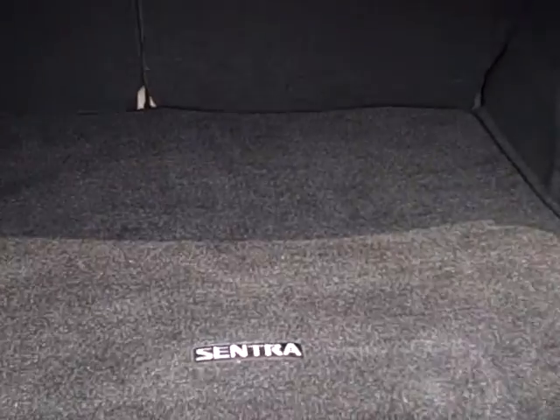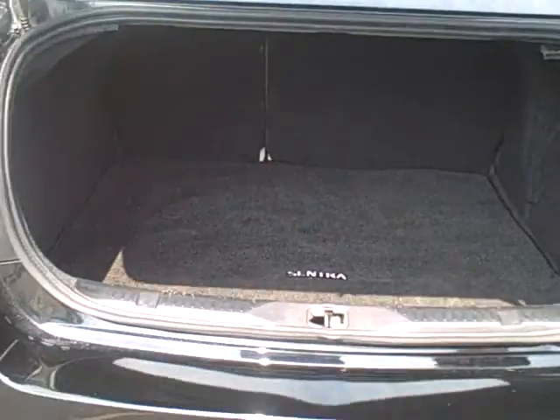Very large, spacious trunk. The back seats are a 60-40 split, so they can lay forward to allow for additional room back here.